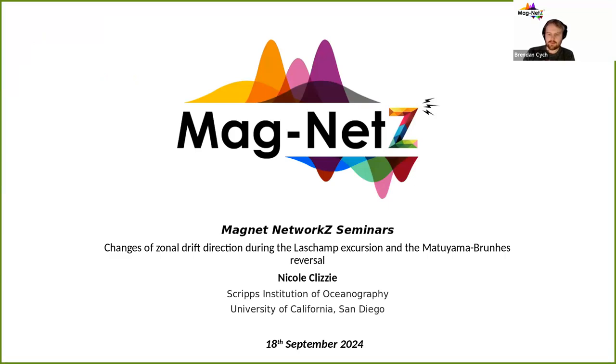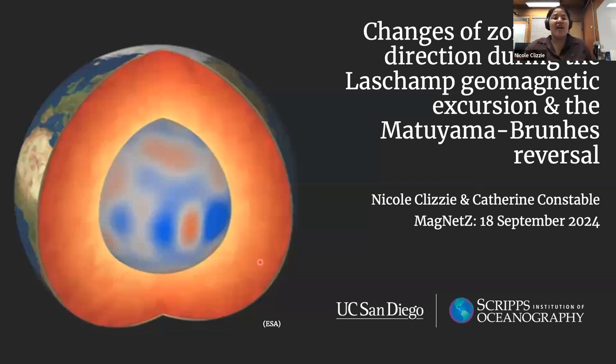Today I'm pleased to have Nicole Clizzie here talking about changes of zonal drift direction during the Le Champ excursion and the Matuyama-Brunes reversal. Nicole is currently a PhD student at Scripps at UCSD. And we overlapped for a little bit at the end of my PhD there. So now I think I can hand over to Nicole and she can give a talk.